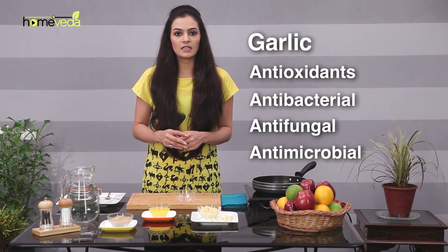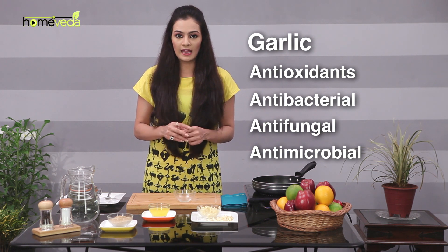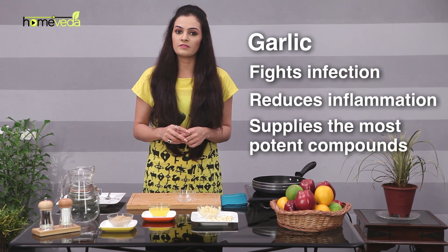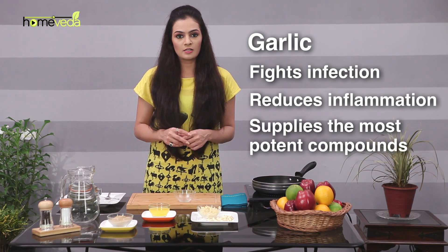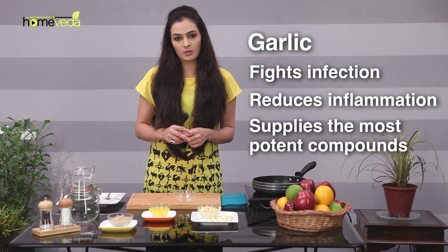Fresh garlic is high in antioxidants and contains antibacterial, antifungal, and antimicrobial properties that fight infection and reduce inflammation. Fresh garlic supplies the most potent compounds, so make sure to use fresh garlic in the suggested remedy.